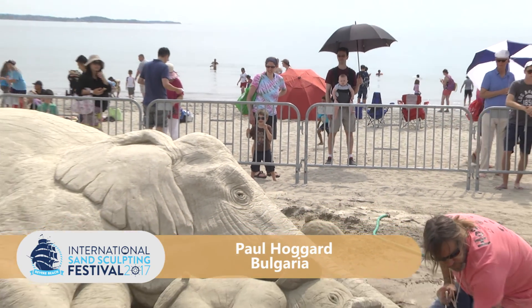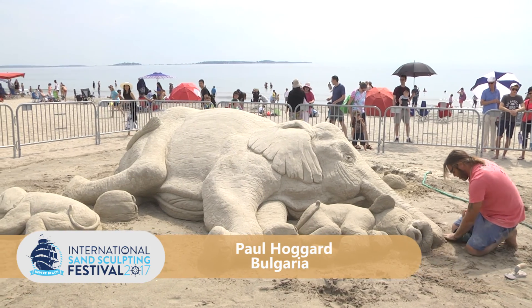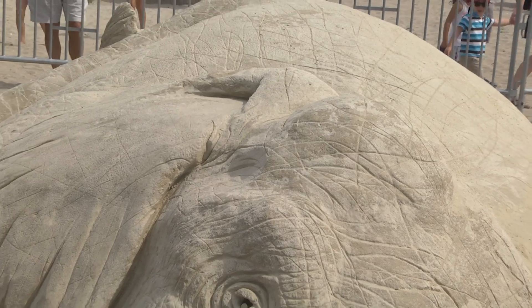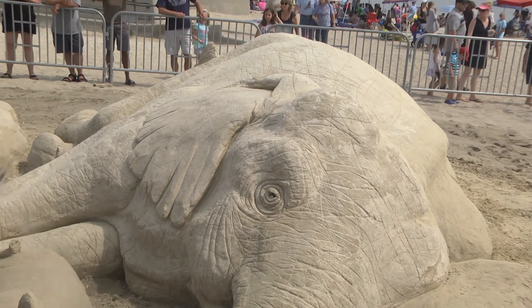It's day four, the final day of the competition here at Revere Beach. We're in plot number one with Paul Hogard, and he's putting the finishing touches on his elephants. He's getting the babies in here — it's so cute. You can see that it's the public's favorite right now. They just really relate to the elephants.